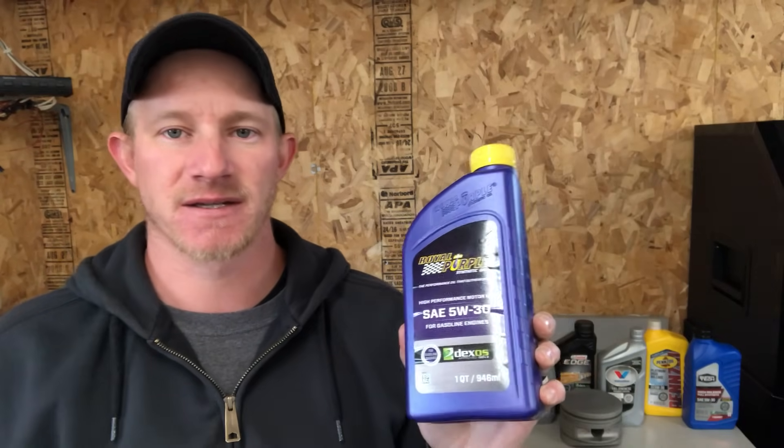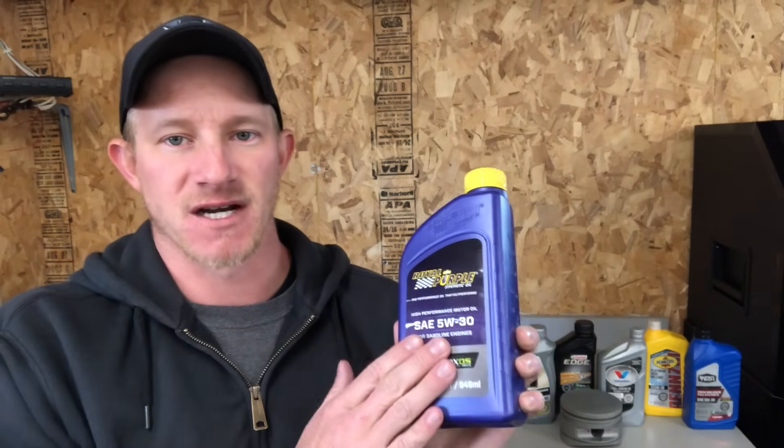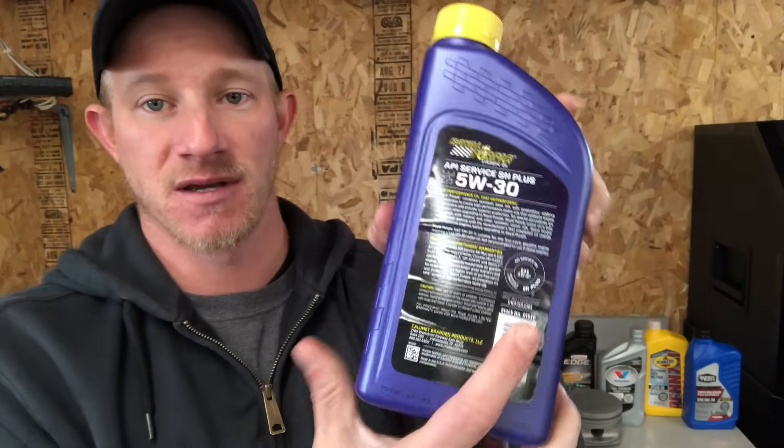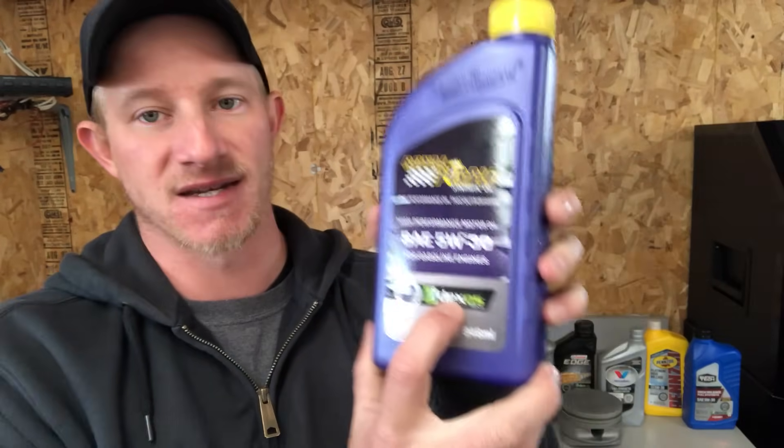First oil we're going to look at is Royal Purple. Everybody has heard of this but maybe not everybody has seen it — in some areas this stuff is kind of hard to come by, which is a downside, but it is a very good oil. Would I spend $9.78 per quart on this? Not personally. For a five-quart oil change you're spending $49 on oil before you even buy the filter. It does have the API Starburst, the API Donut, and it is Dexos One approved — a GM standard meaning it's good for some newer General Motors four-cylinder engines. Overall good oil, but very expensive, and with that you're mostly just paying a name tax.